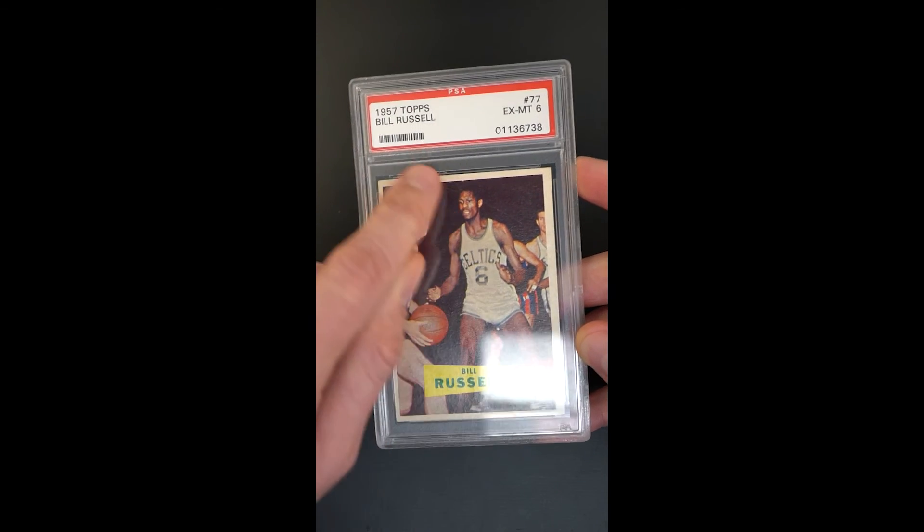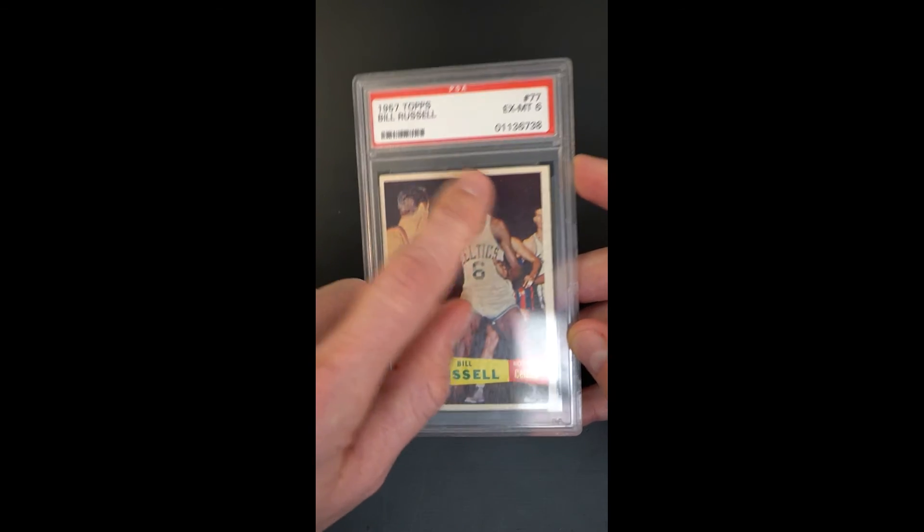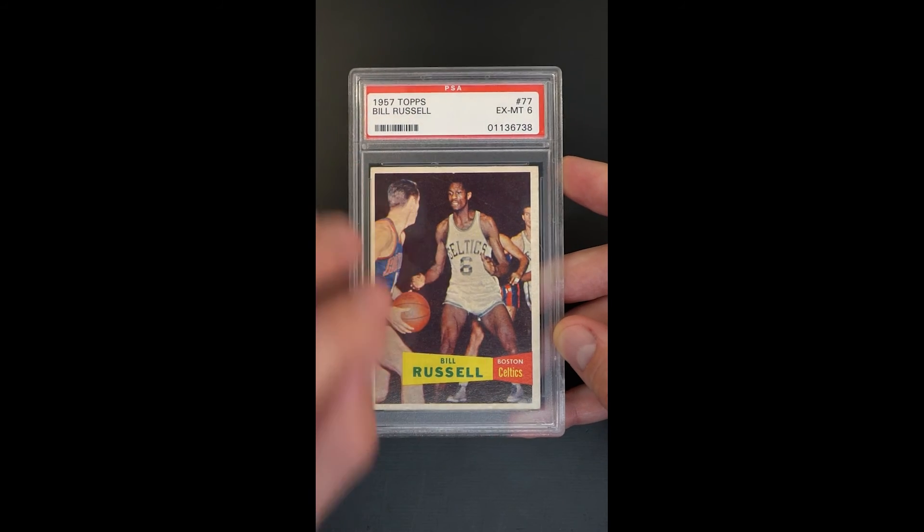Usually what you have is a significant amount of white snow in the background. When it's right like this and the color is good, the card really pops. It's got qualities that are just quite a bit better than typical.